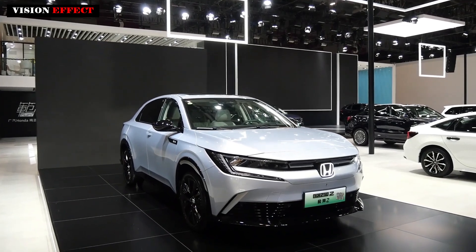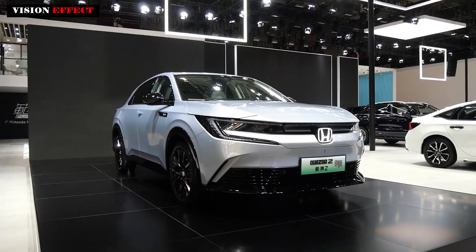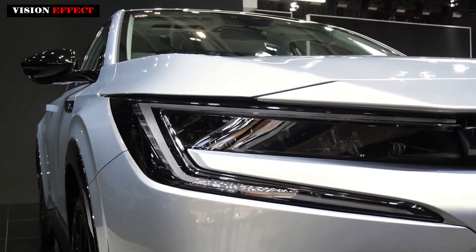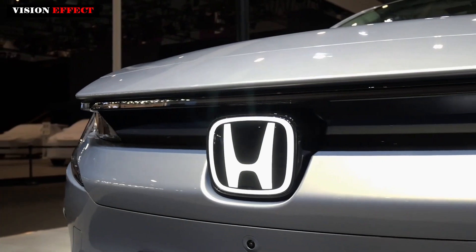Guangqi Honda introduced the e:NP2 Extremely Pai 2 and announced the price of the advanced version. The price of the new car is 189,800 yuan, with a limited-time discount of 159,800 yuan.